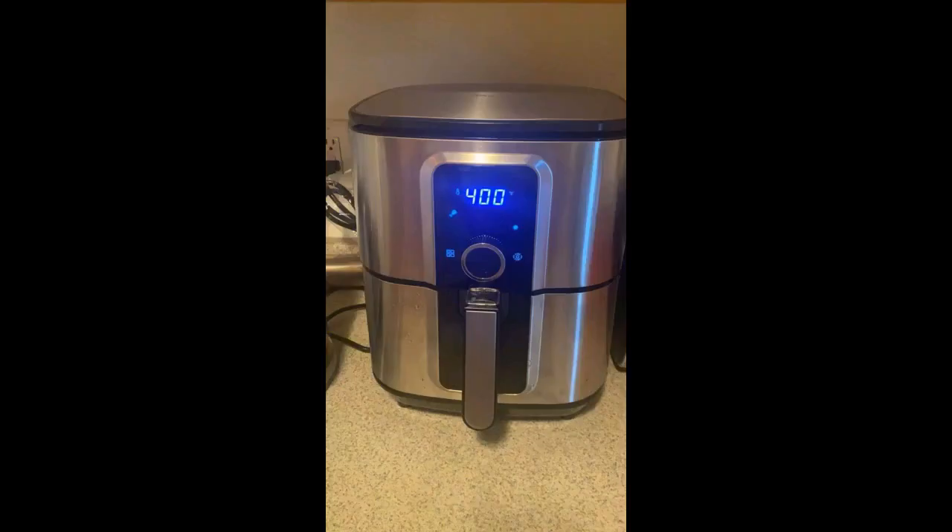That alone makes it worth it since we no longer are buying oil to deep fry things. On top of that, it also does a really nice job of cooking chicken breasts, brats, quesadillas, even hamburgers, though I still prefer grilling.